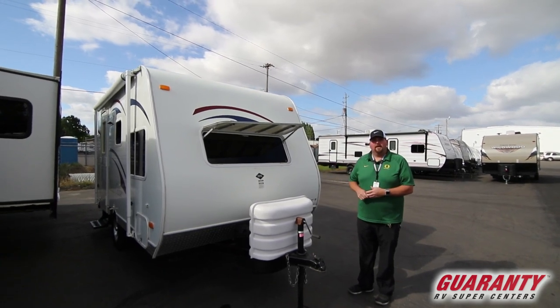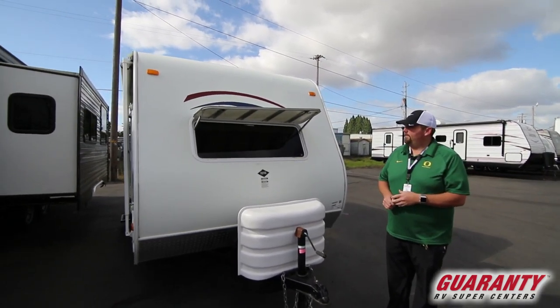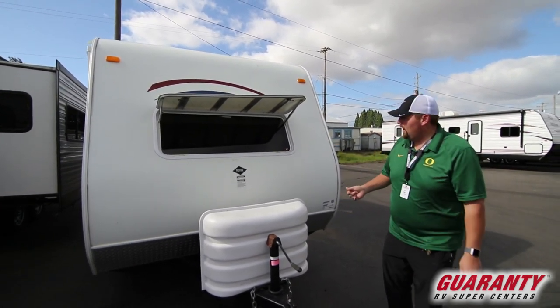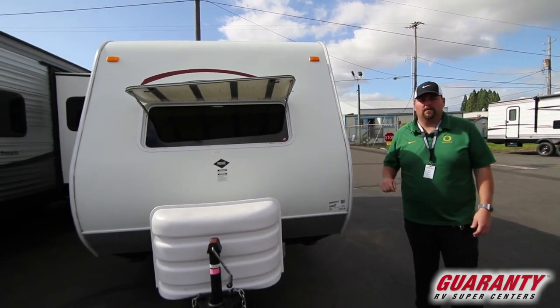This trailer is not very big but it has a lot of really cool features. It actually has several beds in there. It'd be really great if you needed to sleep a lot of people and just wanted a little shelter of sorts. It's only about 3,700 pounds soaking wet, so it can be towed by a lot of different vehicles.